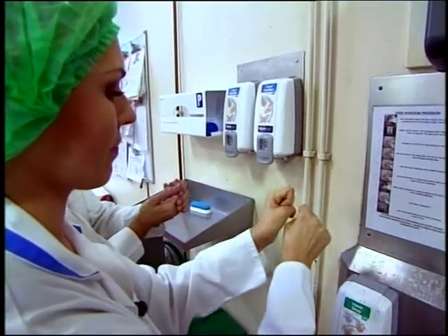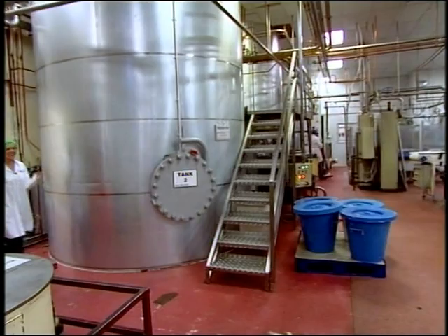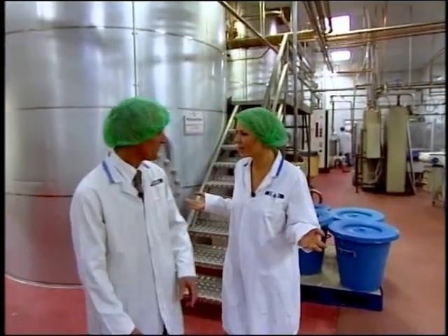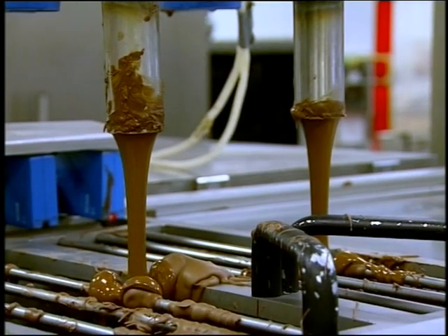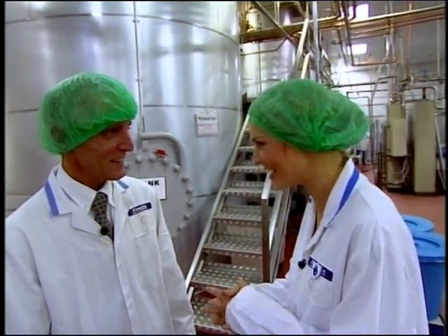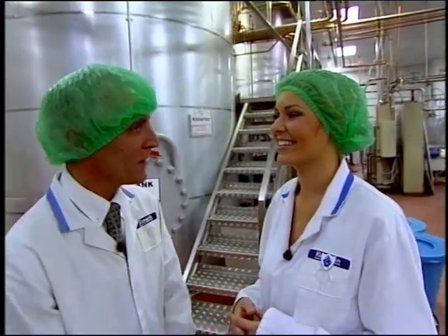We had to be extra sure that everything was clean - even the camera was checked. Now, I know that chocolate comes from cocoa beans, but where are the cocoa beans? We don't have to make the chocolate here - it comes in liquid form and it's stored in these tanks. So to get the chocolate, you just turn on a tap and it all comes out? It's exactly like that! I wouldn't mind one of those in my house. Now, can we make chocolate pictures? We certainly can, but we need to go over here to do that.